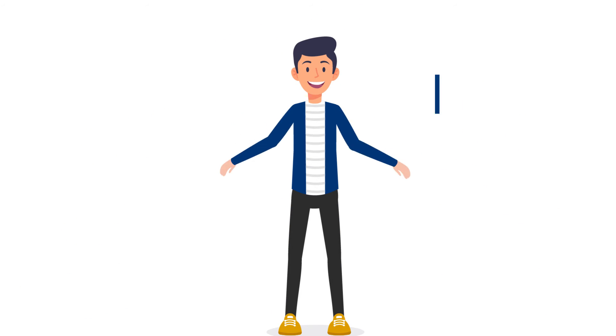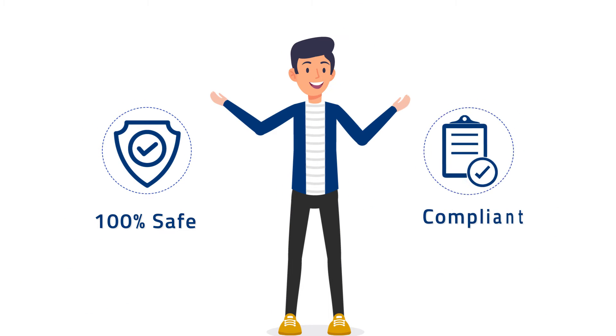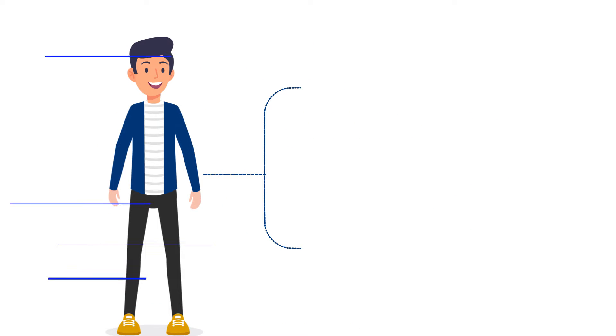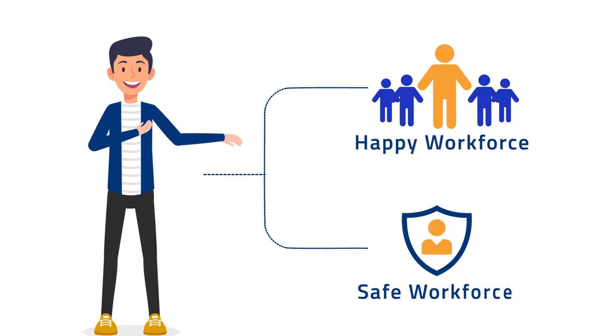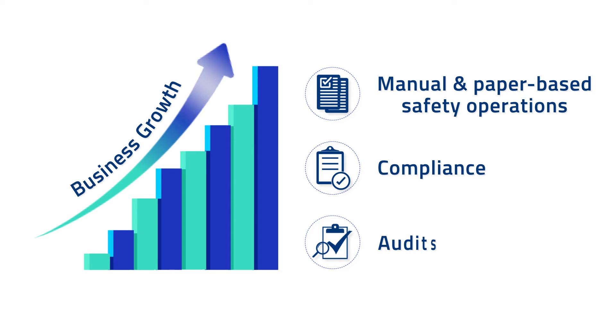Hi, my name is Steve, and I am happy to say that our business is 100% safe and compliant. As a result, today we have a happy and safe workforce. As our business grew, running manual safety operations and using paper-based compliance and audits posed a considerable business reputational threat.